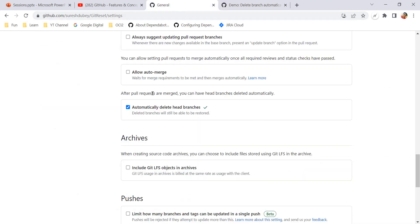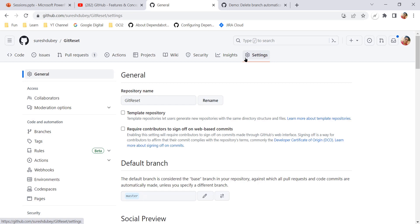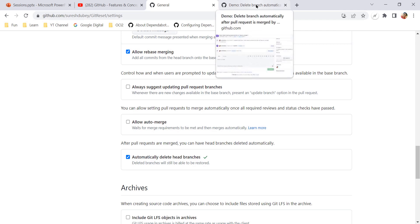This is the process — you just need to update one small setting. This setting is at the repository level, so it will be applicable to all branches and all pull requests under that particular repository. You have to ensure you are selecting the right repository and then updating this under the Settings tab, and it will take care of deleting the branch automatically after pull requests are merged.